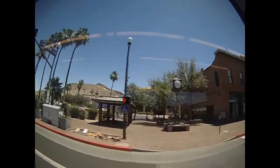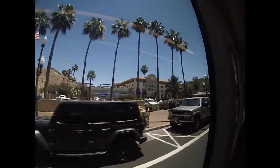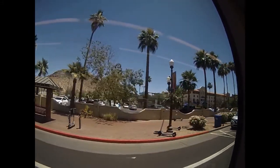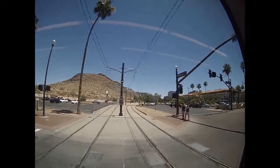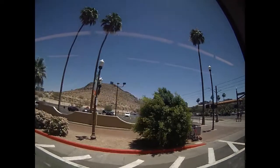There's the Tempe Mission Palms Hotel off in the distance. I think that was there when I was in college in '85. Crossing over the light rail tracks again. You can see Hayden Mill off in the distance.